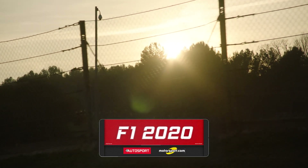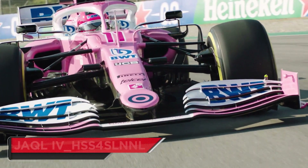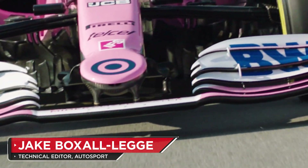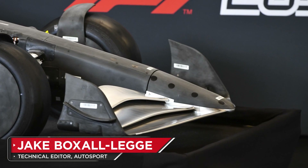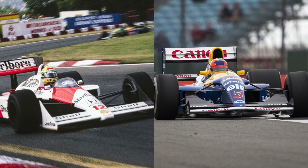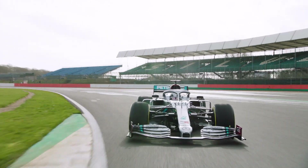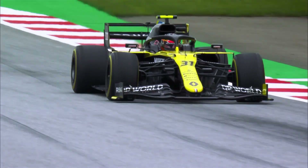In 2022, Formula 1 will, for the first time in approximately 25 years, stray away from the commonplace raised-nose designs. In their place, the front wing will now be directly attached to the nose, evoking memories of Formula 1 challenges from the late 1980s and 1990s. But for Formula 1's aerodynamicists, it will deprive them of a lucrative stream of downforce made available by opening up the centre line of the car.